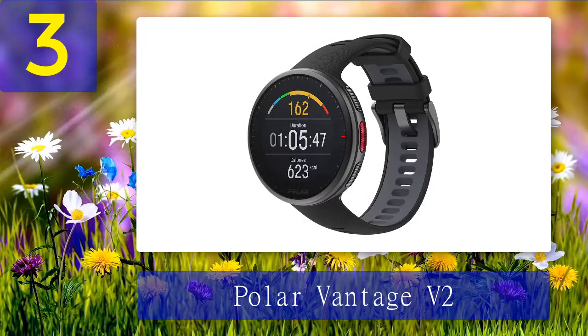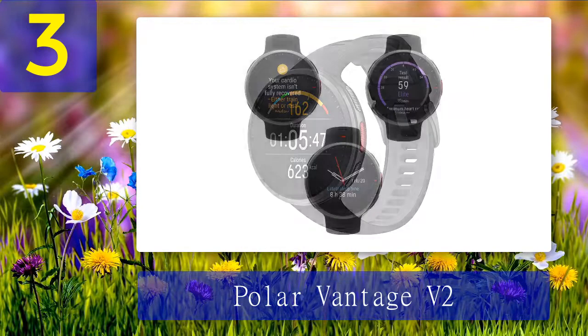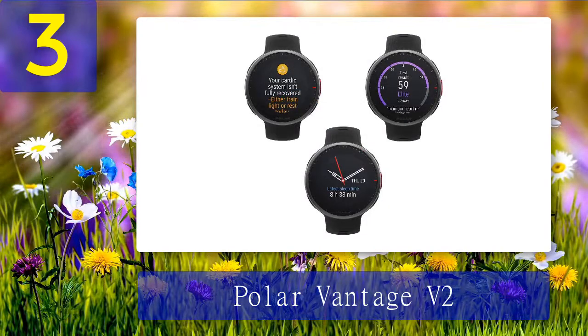Coming in at number 3: Polar Vantage V2. This tracker does so much more than just monitor heart rate — it also tracks distance, stress, and sleep patterns. It can track 130 different sports, and GPS tracking keeps you on route. It also offers deeper insights to improve cycling and cross-training, including recovery, training load, hill splits, and running power.